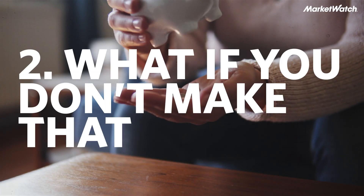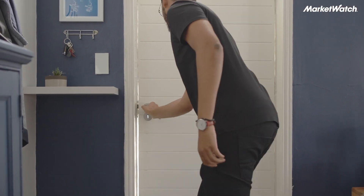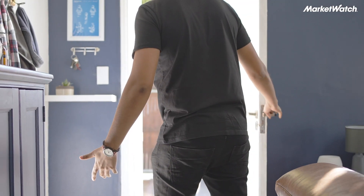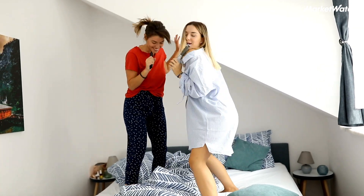What happens if you don't make enough money for the apartment? The first step is to just go somewhere else. But let's say you really want that place — what else can you do? You can get a roommate. That will lower your rent and will also create some fun times that you'll remember for the rest of your life.